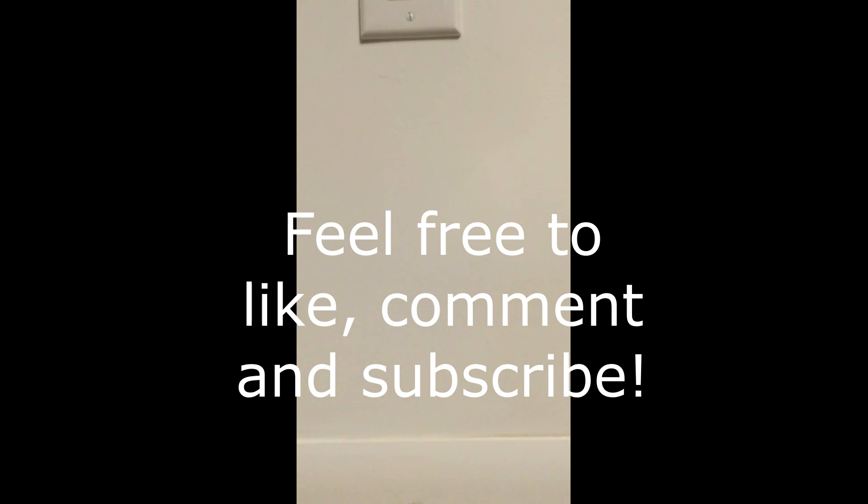All right, and that is going to be it for this video. Hope you guys liked it, and please feel free to like, comment, and subscribe for more doll-related content. Thanks for watching.